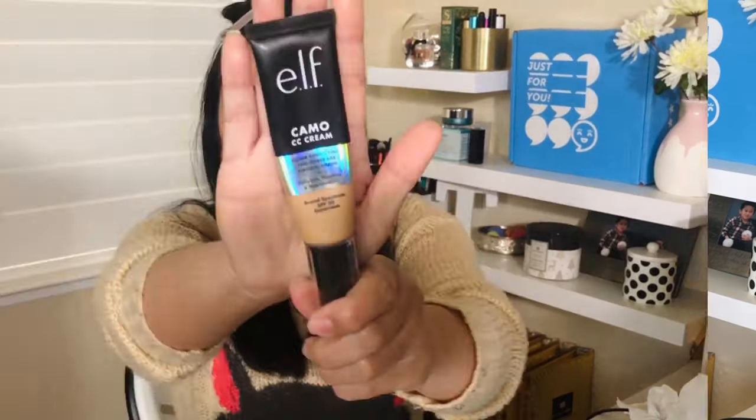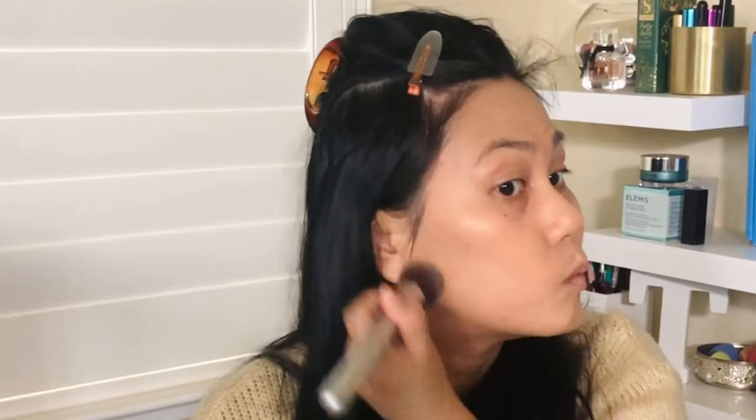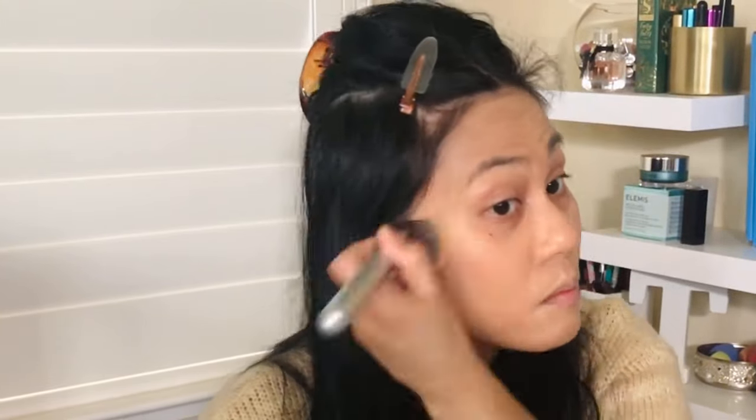I'm going to show you a demonstration of me applying the foundation. The elf Camo CC cream is $14, medium to full coverage with SPF 30, a natural finish, 20 shades with pretty good undertones. My shade is medium 330 warm. Because this is a CC cream it has skincare benefits: hyaluronic acid to hydrate, collagen for skin elasticity, niacinamide to brighten the skin, and of course SPF 30 sun protection. It's 1.05 ounces and is PETA certified, just like all other elf products.